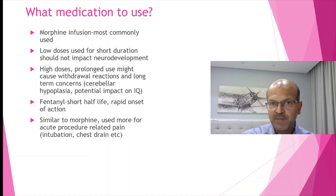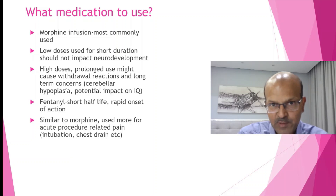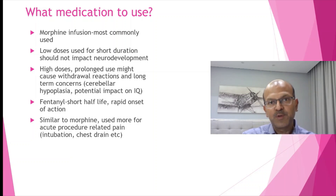However, we should be very careful when we use fentanyl. It has to be given over three to five minutes very slowly. Please remind the nurses how long three to five minutes is, because if you give it as a push, the baby goes into chest wall rigidity and is quite difficult to bag.